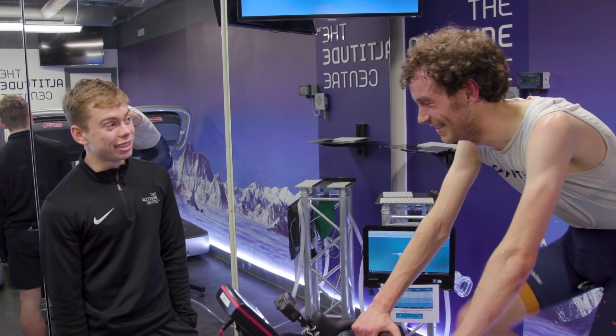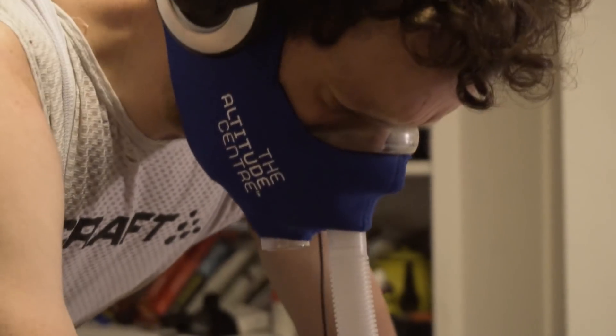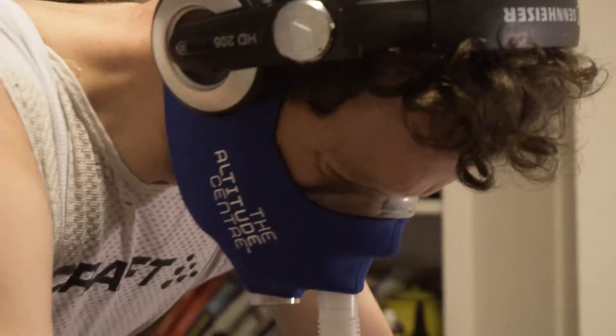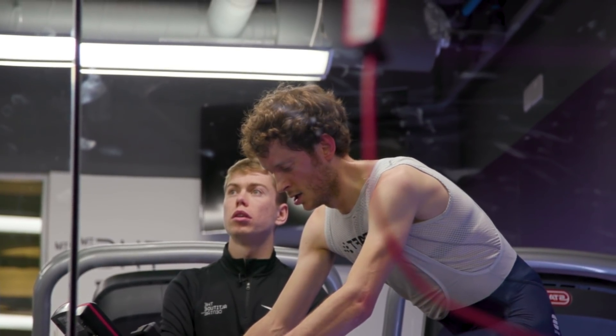From the start I realized this test was never going to provide a definitive answer to whether altitude training makes you faster. With just one rider and without full scientific controls, the results were always going to be difficult to draw real conclusions from. But what I can say for certain is that the combination of the hypoxic training and Tom's training plan made me faster than I've ever been at sea level — and I'm pretty happy with that. Please let me know what you think in the comments about the test, and if you've got any questions or if there's anything I haven't been clear on, let me know and I'll do my best to answer them.